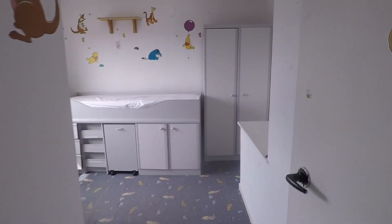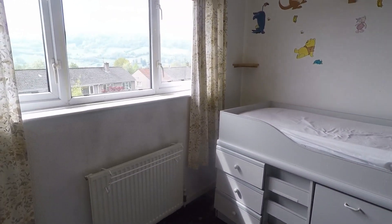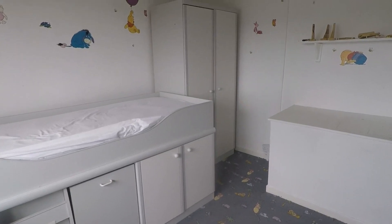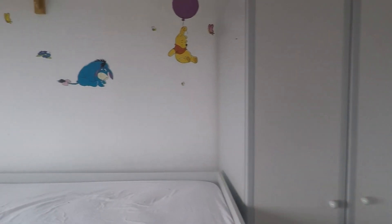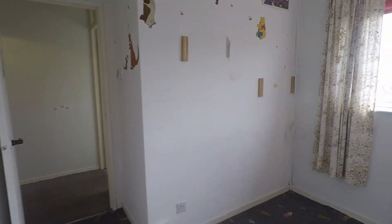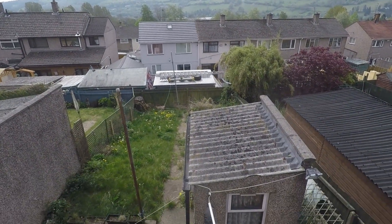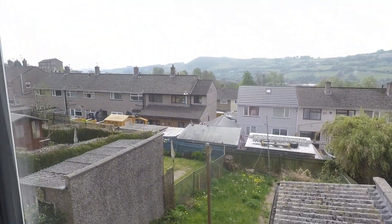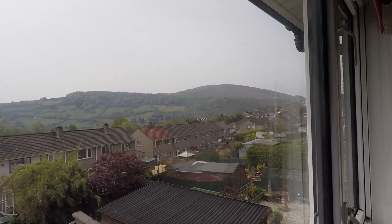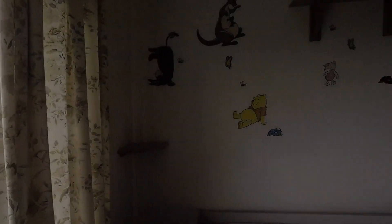Next to this we have bedroom two, the smaller of the two bedrooms, but as you can see it's still a really good size and very practical. You could easily house a double bed as well as additional furniture such as your wardrobes and drawers. From here we have views down into the rear garden, and from up here you can see a little bit more — really nice views, especially on a nice clear summer's day.